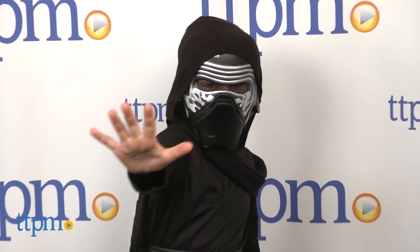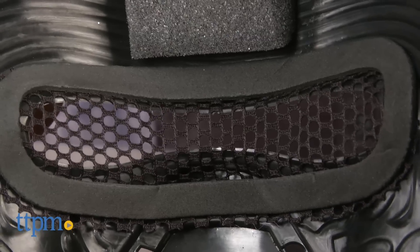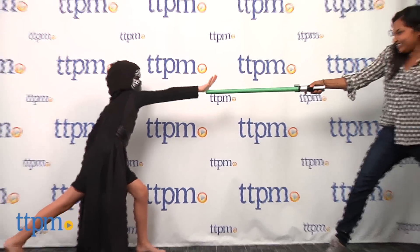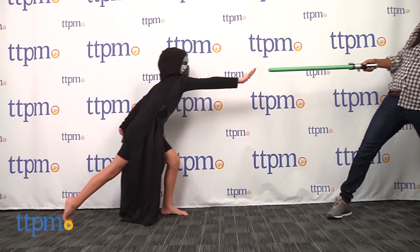This costume is easy to slip on and you can even wear this over your regular clothes. The mask has a woven fabric band at the eyes, making it a bit challenging to see. There's also a small patch of foam at the forehead inside the mask to protect your noggin.